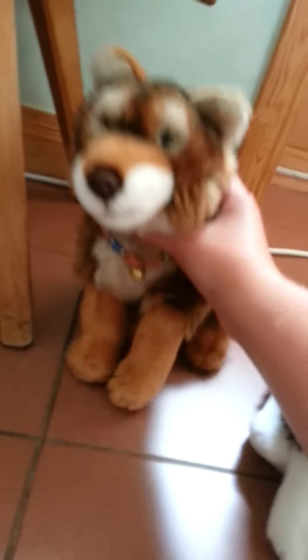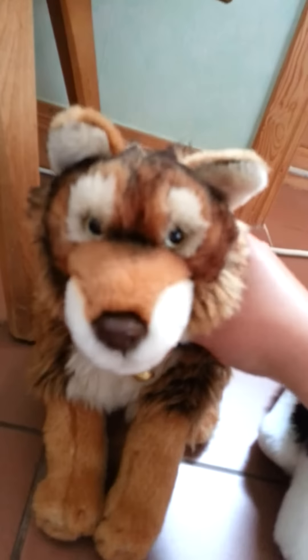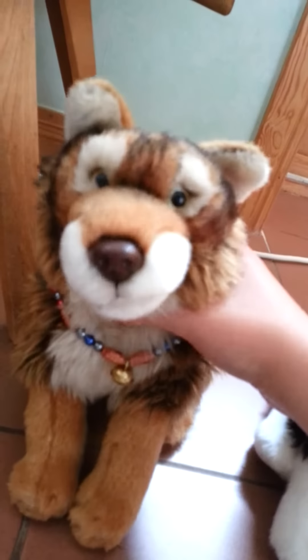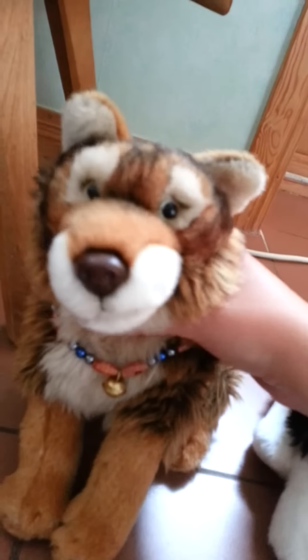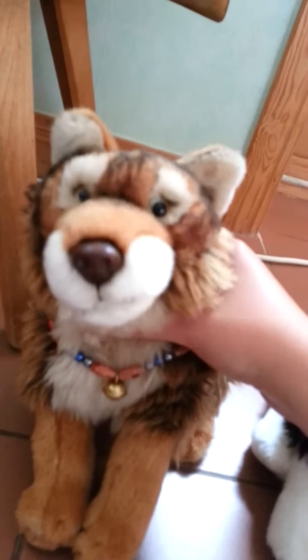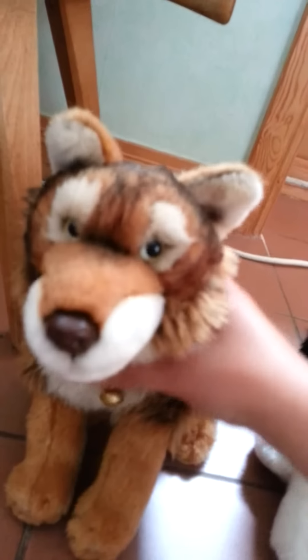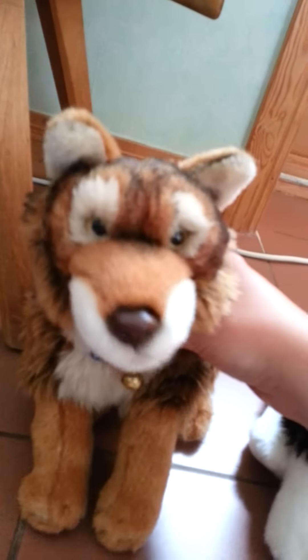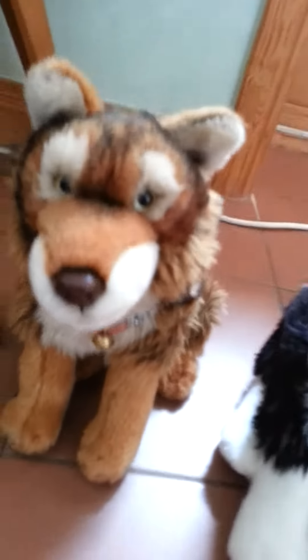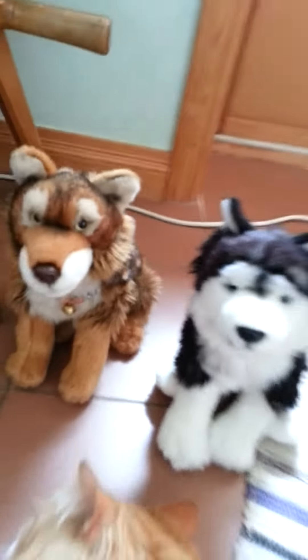And in first place is Angel, my red wolf. What I like about her is, first of all, I love wolves — they are my absolute favorite animals next to cats. And she was my very, very first Webkinz, so she's really special. She's definitely in my first place.